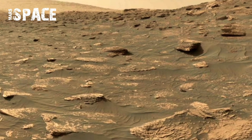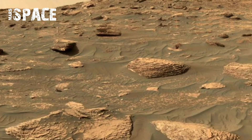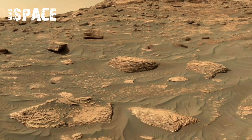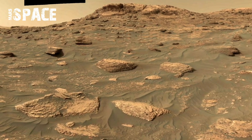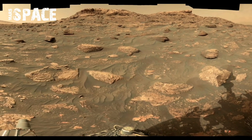So sit back, explore in every direction, and witness the Red Planet in a way humanity has never experienced before. Mars is no longer just a dot in the night sky — it's a world we can now walk through virtually.